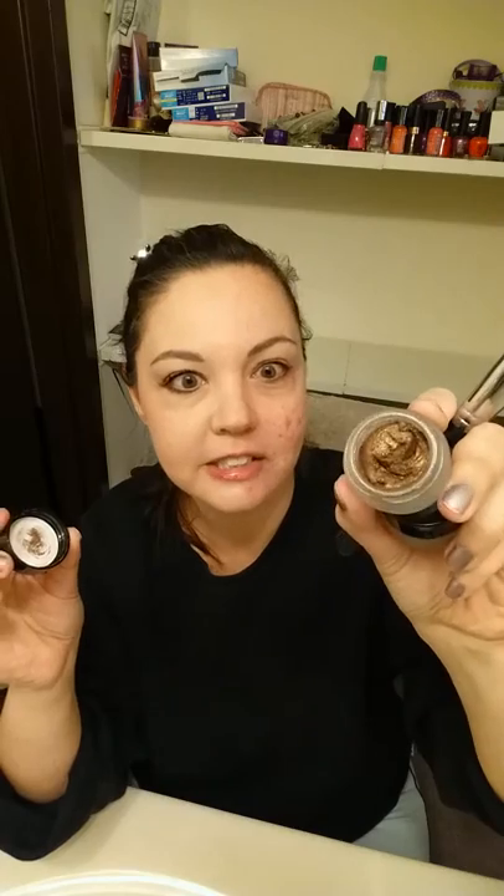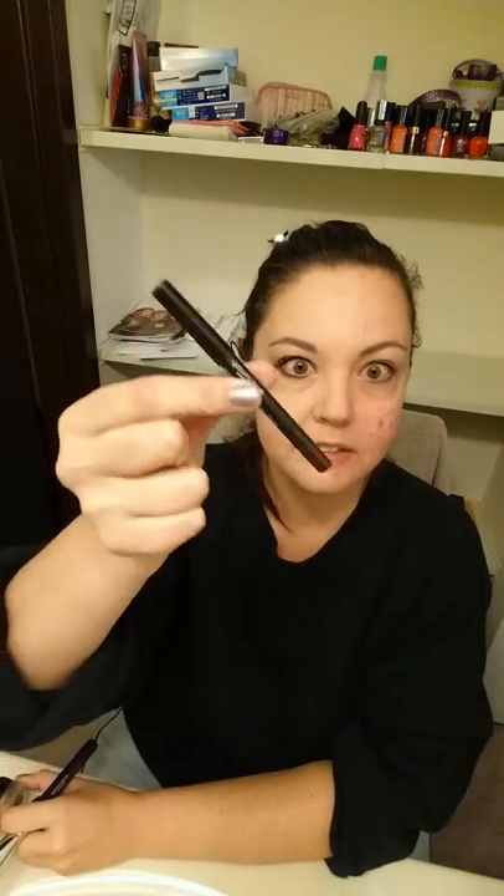This one on my eyes is called Tenacious — I love it. And then I use this one called Elegant as a highlighting color. Then I put the Tenacious on the bottoms right under my lashes as like an eyeliner, along with the proper color eyeliner.